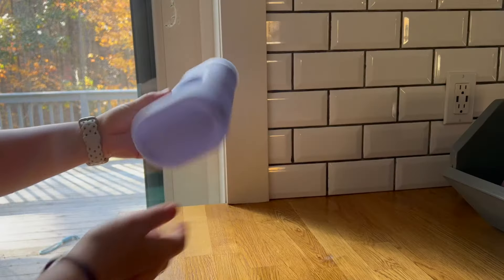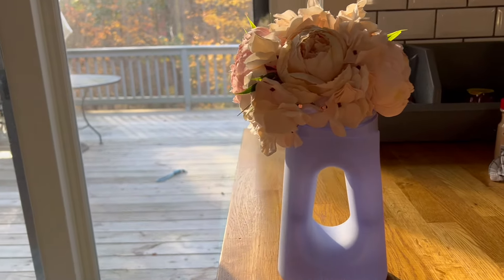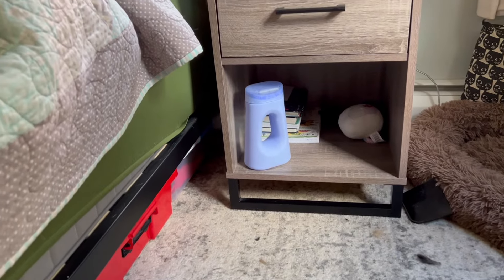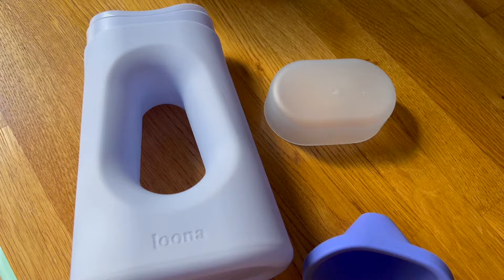Hey there, it's Hannah with WTI. No, this is not a flower vase, although it is pretty enough to be one. Meet Luna. Luna is the first bedside urinal that you will not be embarrassed to have by your bedside.